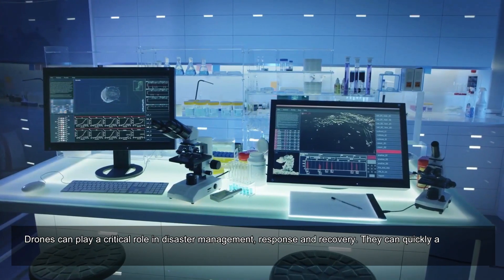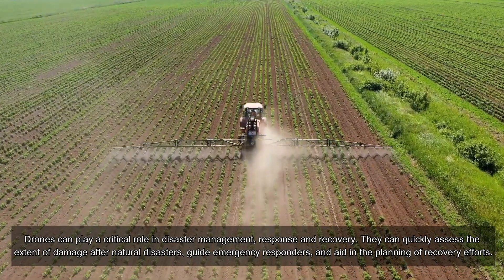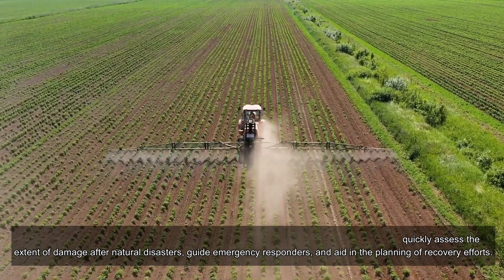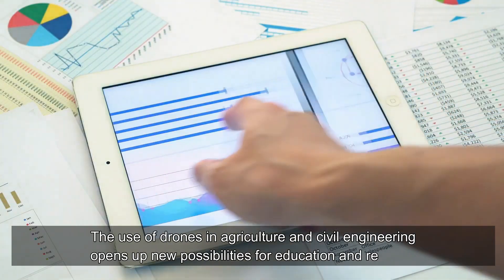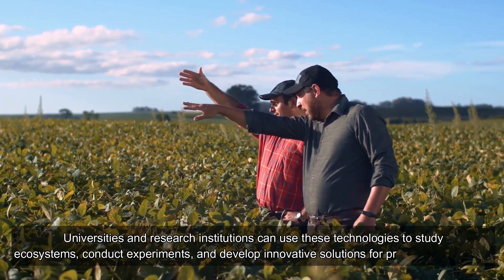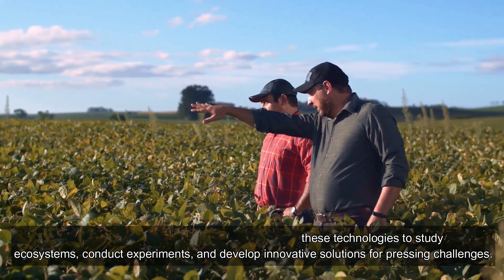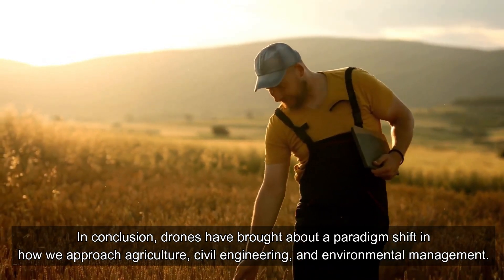Disaster response: drones can play a critical role in disaster management, response, and recovery. They can quickly assess the extent of damage after natural disasters, guide emergency responders, and aid in planning recovery efforts. Education and research: the use of drones in agriculture and civil engineering opens up new possibilities for education and research. Universities and research institutions can use these technologies to study ecosystems, conduct experiments, and develop innovative solutions for pressing challenges.